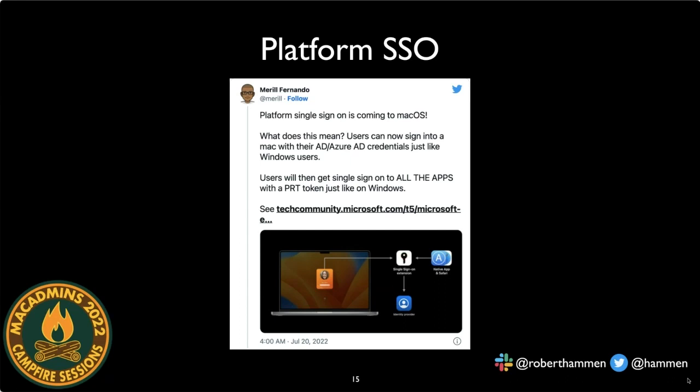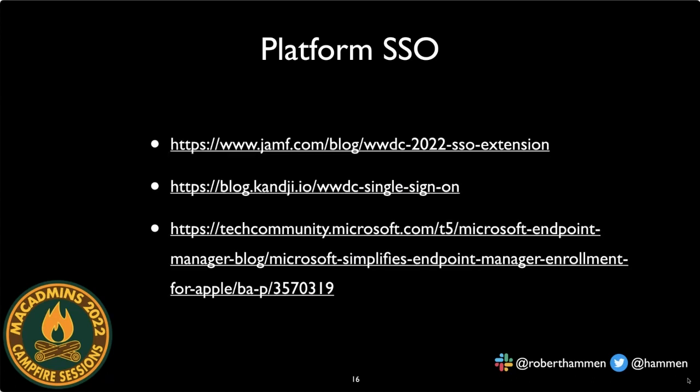Microsoft's product manager for Azure AD is enthusiastic about Platform SSO because it brings macOS to parity — users can sign into a Mac with their on-prem AD or Azure AD credentials, just like Windows users, and get a token that authenticates them to Office 365 apps, Power BI, and more. All the links from this presentation are posted in the PSU Mac channel on Mac Admins Slack, so no need to screenshot anything.